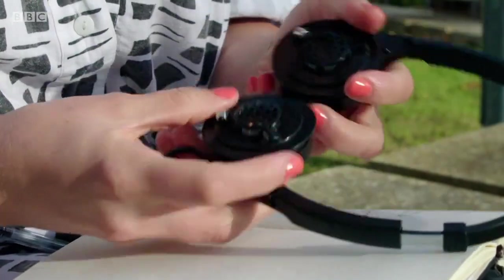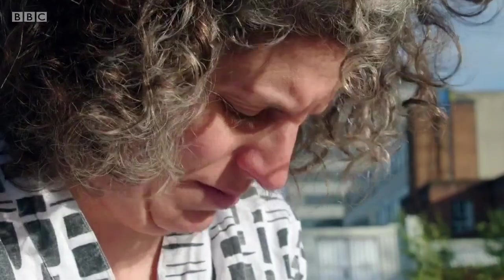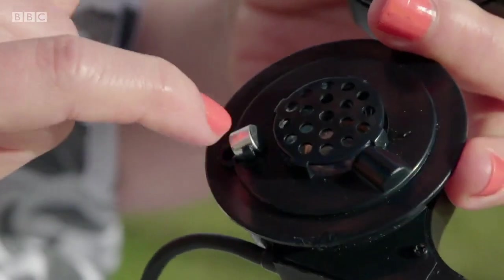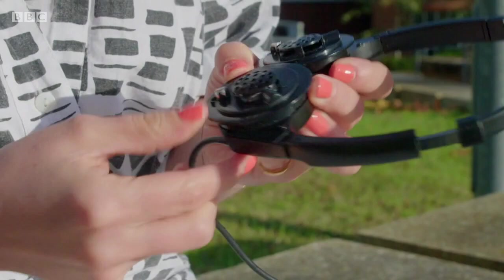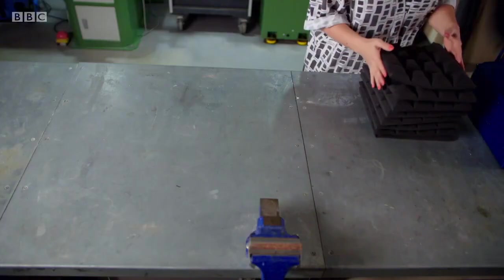Active noise cancellation headphones work in a very similar way to the kit in Steve's mock aircraft cabin. You've got the little microphone listening to the outside world, and that signal is then processed and pumped back into the ear via the speaker to cancel out that extraneous external noise. This is a pretty sophisticated way of electronically reducing noise levels, but it is possible to go back to basics and use the very physical properties of materials themselves to reduce extraneous noise.